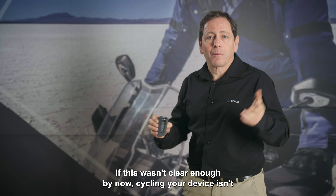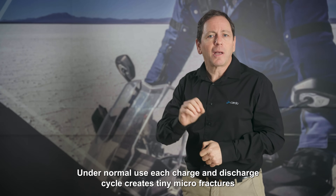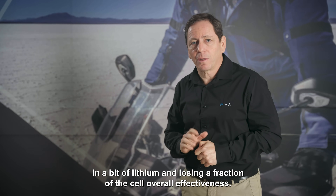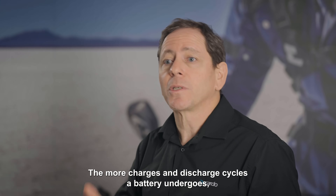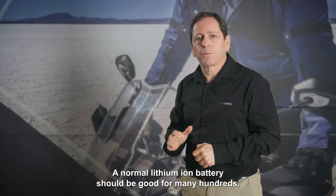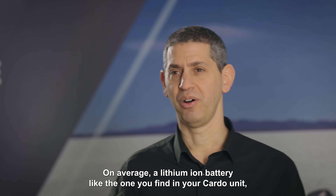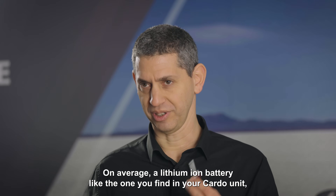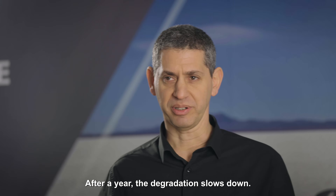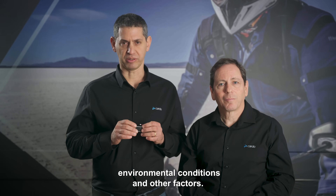Cycling your device isn't about riding your motorcycle. Under normal use, each charge and discharge cycle creates tiny microfractures in the chemical compound of the anode and cathode, locking in a bit of lithium and losing a fraction of the cell's overall effectiveness. The more charge and discharge cycles a battery undergoes, the more its capacity goes down. A normal lithium-ion battery should be good for many hundreds — sometimes thousands — of charge cycles, but nothing lasts forever. On average, a lithium-ion battery like the one in your Cardo unit can experience a capacity reduction of about 20% after one year of typical usage, after which the degradation slows down.